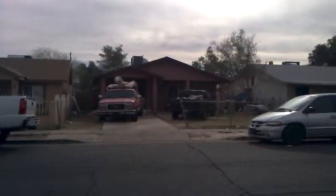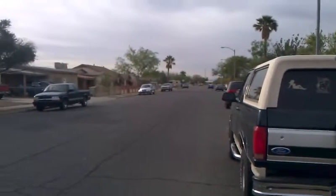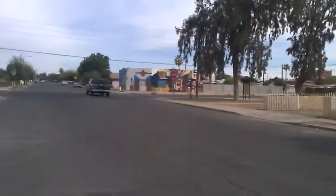Hey, this is Chuck. This is 6637 North 64th Avenue in Glendale, Old Town Glendale, west of Phoenix. Park, schools, recreation, entertainment, retail, and community center all nearby.